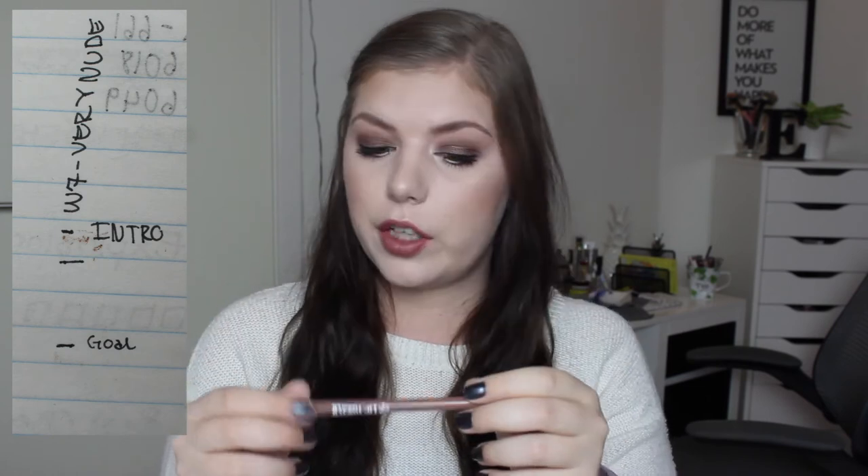For the last item in this project, I have my W7 Lip Twister in Very Nude. I have used it a bit, and I have a decent amount left. I know I can get through this before the finale, so I'm not worried at all — but I need to use it more and I will do that during my internship.